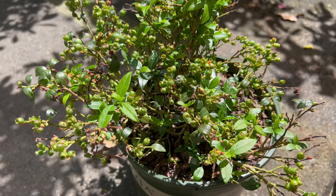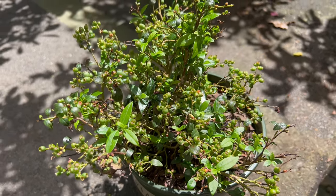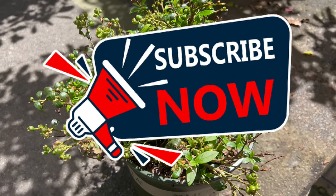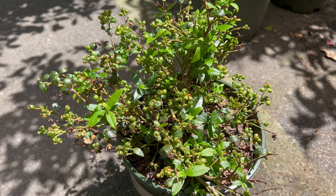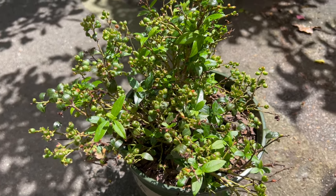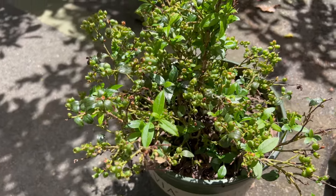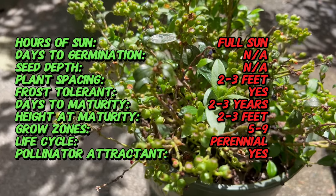Welcome back to Terra Mater Gardens. Today's plant profile: Blueberry Bountiful Baby, a remarkable cultivar of the beloved blueberry known for its compact size, prolific fruiting, and exceptional flavor. Blueberries have been cherished for generations for their sweet-tart berries and health benefits, and Blueberry Bountiful Baby is a dwarf bushy shrub valued for its abundant fruit production and ornamental appeal.